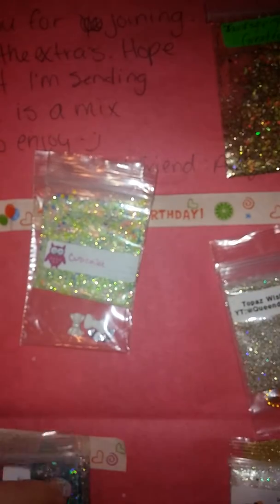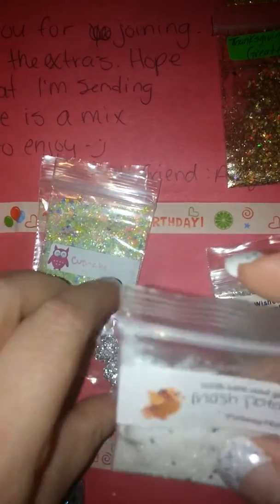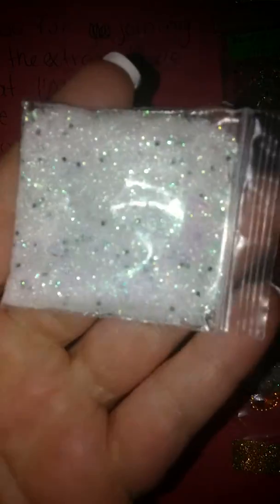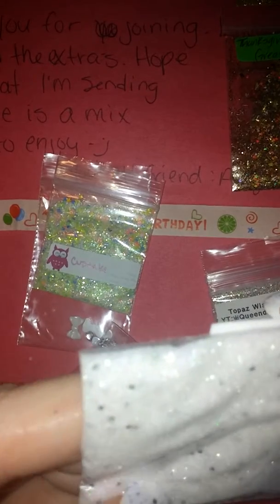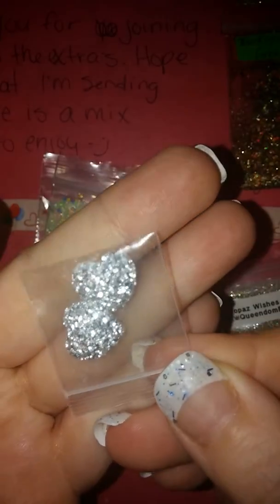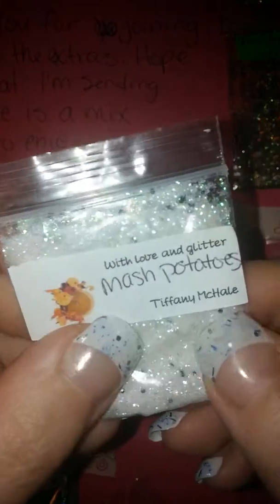Last but not least we have Tiffany Mikhail with Love and Glitter Mashed Potatoes. This is another gorgeous fine mix — a white iridescent mixed base with black hexis, and I think there are shreds in there too. Very pretty. For her nail art she sent these two diamond-crested hearts — gorgeous. That is her YouTube name: Tiffany Mikhail.